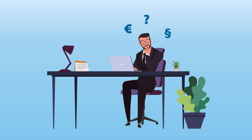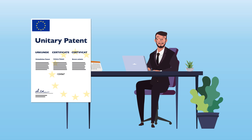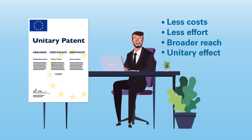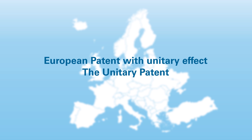The ideal solution would therefore be a patent that only has to be applied for once, centrally, and then automatically has uniform validity in as many EU countries as possible — without country-specific extra costs, without additional translations of the patent specification, and with a court that has general jurisdiction and whose decisions are binding for all countries. This will be made possible by the European Patent with Unitary Effect, also known as the Unitary Patent.